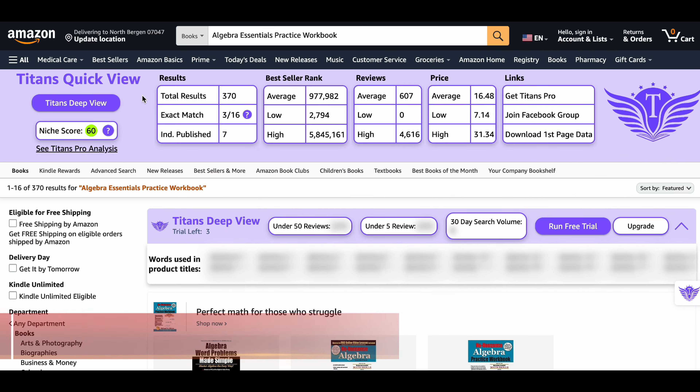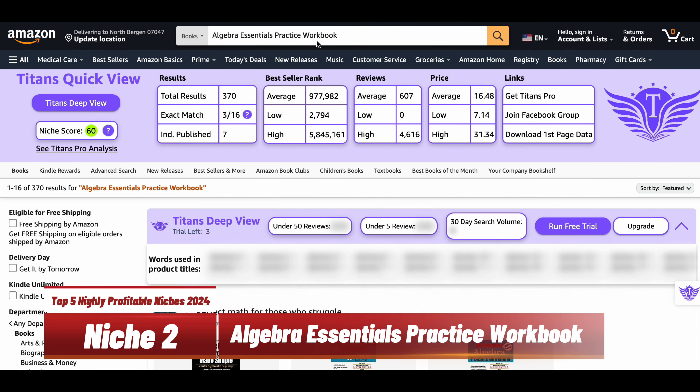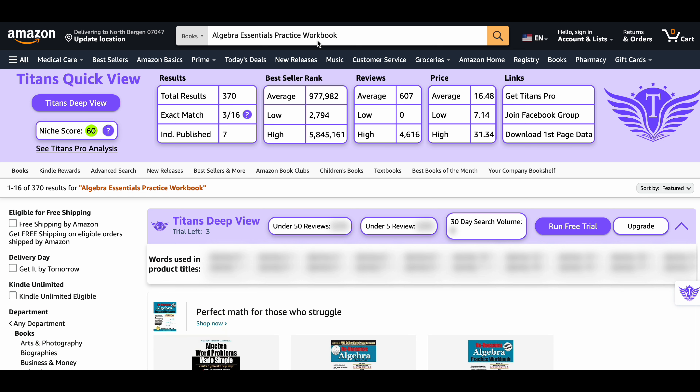Our second niche is the Algebra Essentials Practice Workbook. This niche has a niche score of 60, and there are around 370 results on Amazon, which means the competition is very low and there is a great chance of success. The average BSR is around 980,000, which is decent.